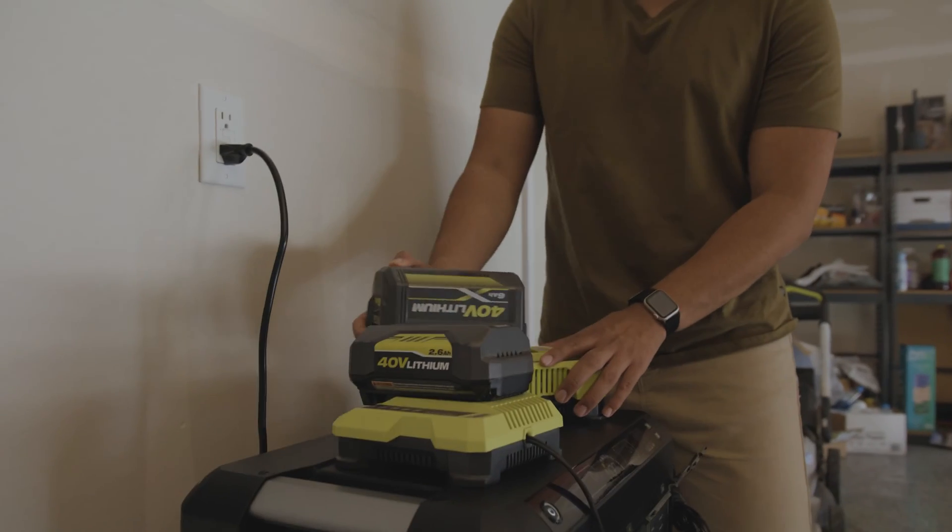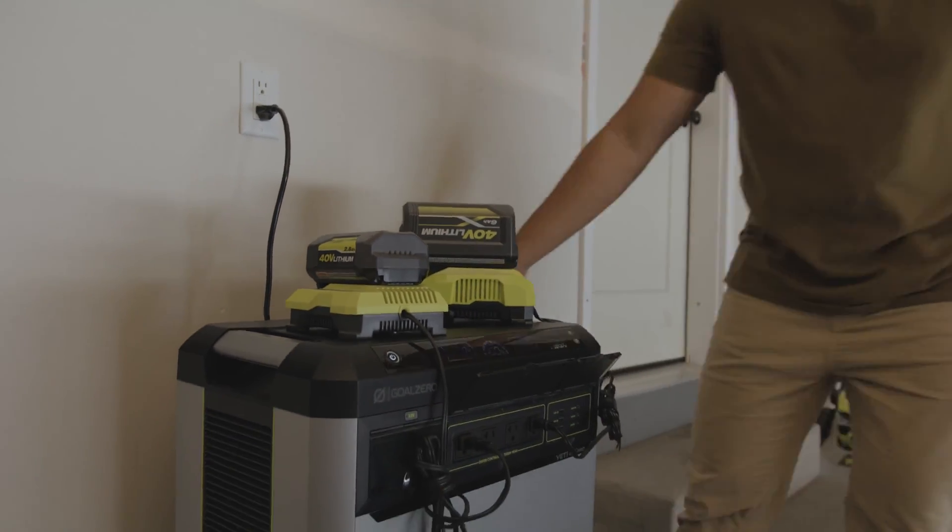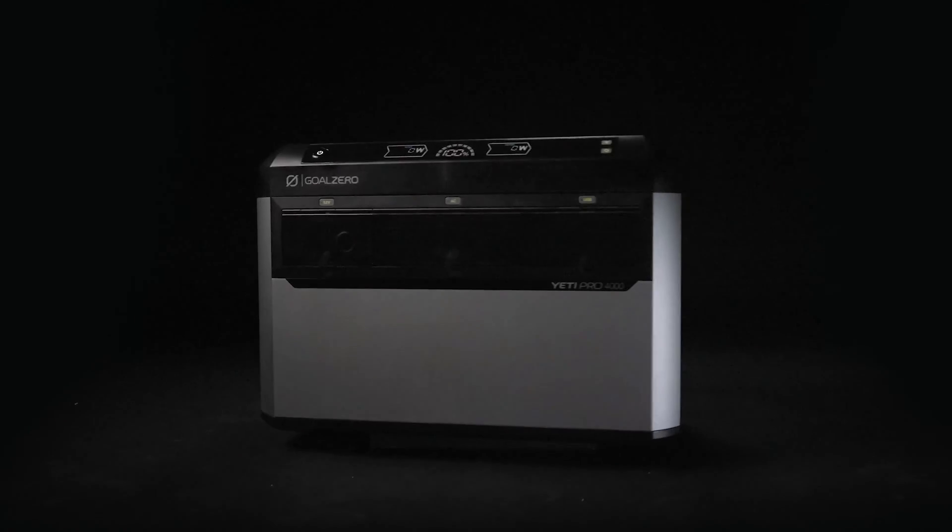The Yeti Pro also has a precise safety system built in with over 100 safety checkpoints per second. The list goes on.